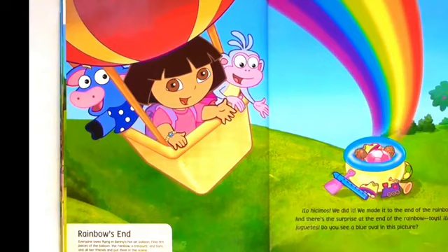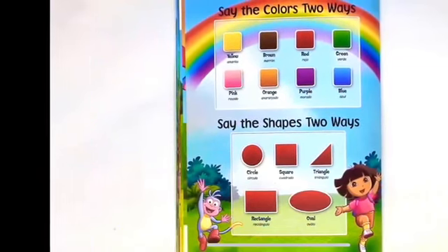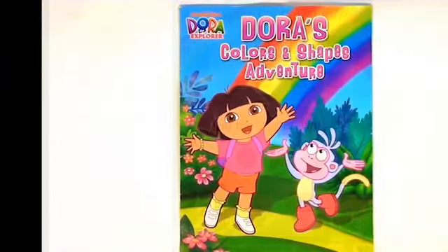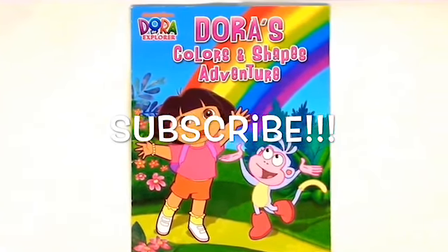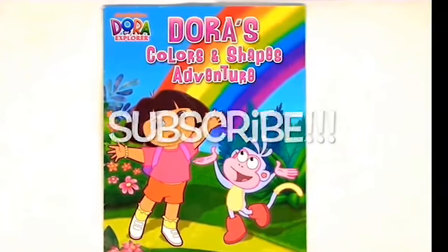Lo hicimos! We did it. We made it to the end of the rainbow. And there's a surprise at the end of the rainbow — toys! Las juguetes. Do you see a blue oval in this picture? Here are the shapes and colors we learned about today. Thank you for reading with us today, guys, on Kids Dream Toys. This is Dora the Explorer: Dora's Colors and Shapes Adventure Book. Don't forget to subscribe to our channel, Kids Dream Toys. Let's go!